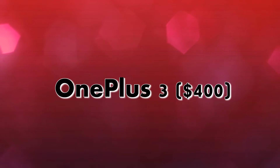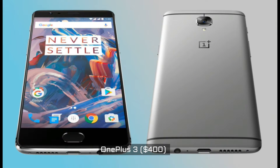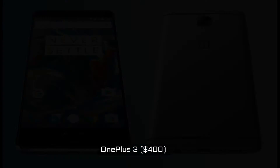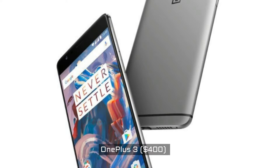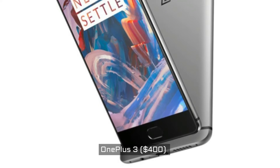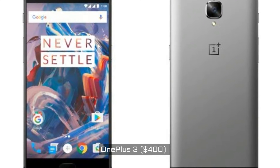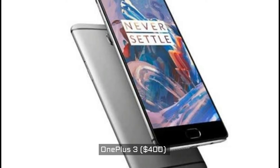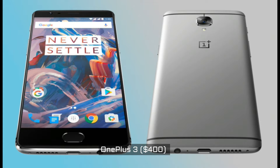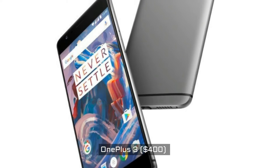OnePlus 3, $400. For Android enthusiasts, the OnePlus 3 may be the most powerful device you can own at this price point. It touts the same Snapdragon 820 processor that you'd find on top-of-the-line smartphones from Samsung, LG, and HTC, and comes with an all-metal body that makes it feel high-end. For only $400, you get a 5.5-inch display with 1920x1080 pixel resolution, and a whopping 6 GB of RAM, which certainly makes multi-tasking easier and future-proofs the device.